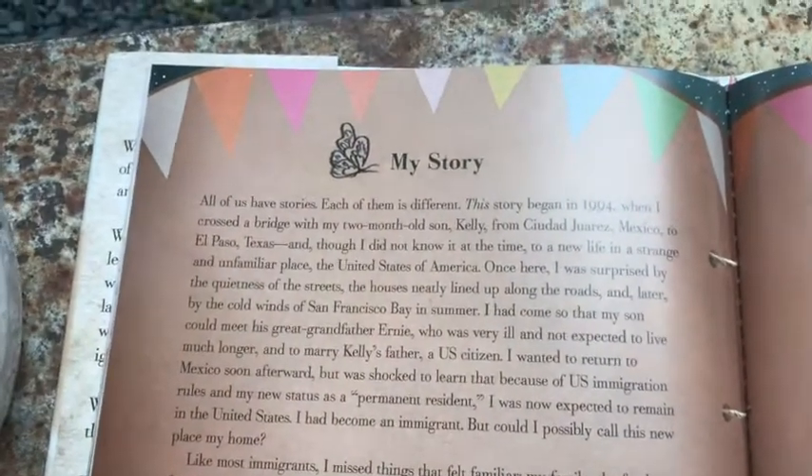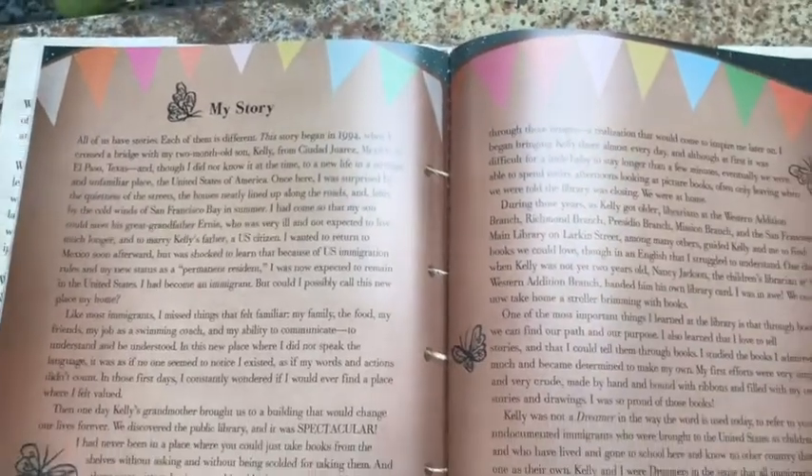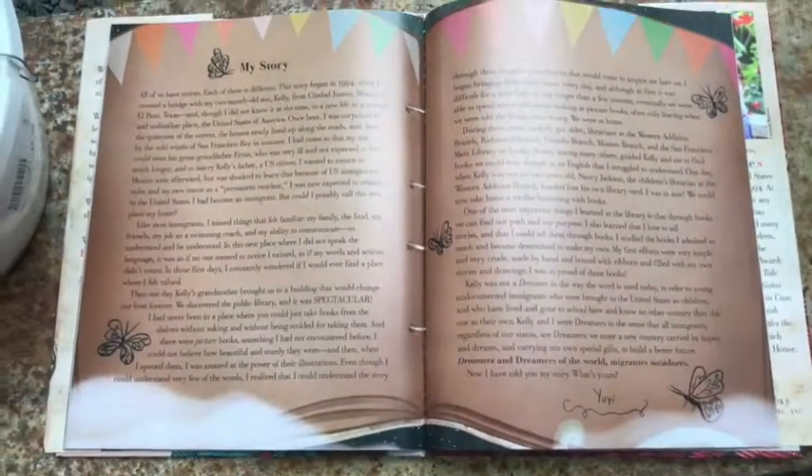This book is an own voices novel. In the back of the book, there is a section called My Story, where Yuyi Morales talks about how this book is inspired by her own experience. In 1995, she immigrated to America with her son as well. She talks about how she felt alone and missed the things that were familiar in her life — her family, food, and the way you went about your life in Mexico. That's definitely portrayed in this book through these characters and the illustrations.